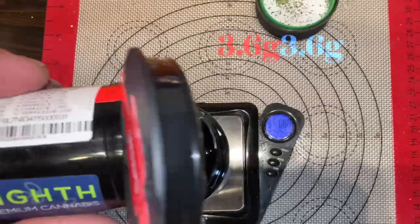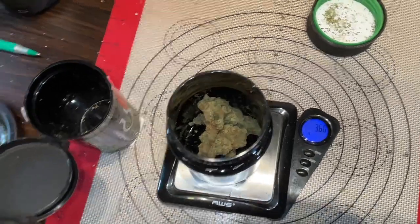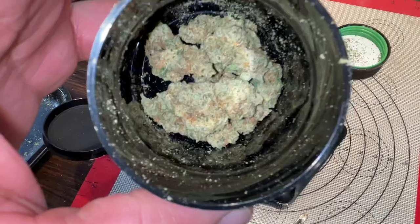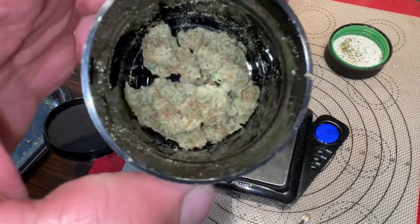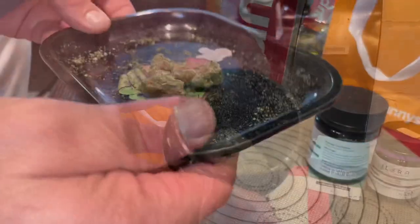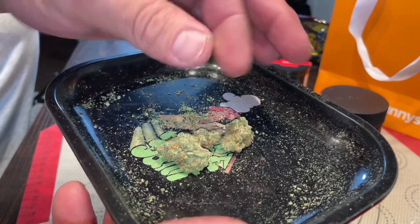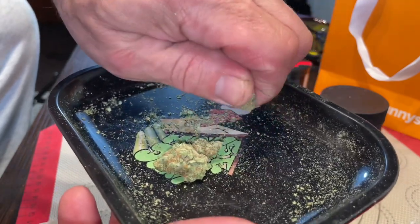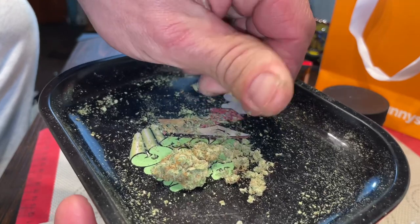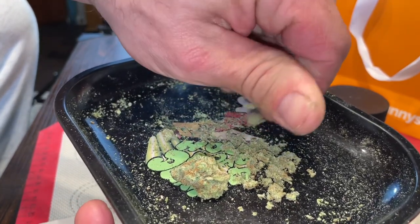Let's weigh it real quick. As long as it ain't under, that's all I care about. That is some nice flower. Weighs out like 1.2 — the shit is so fresh, it just squeezes, sticks to your finger. I like that. A lot of cannabinoids falling off when you break it up, but this shit just looks amazing.